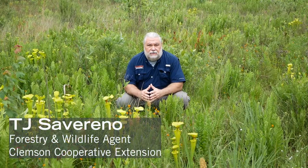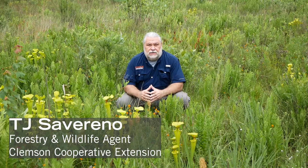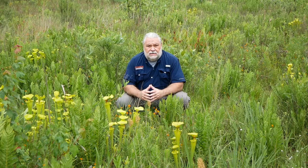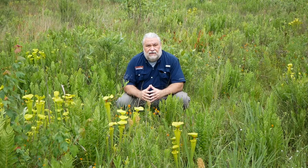Hi, I'm TJ Savarino with Clemson Cooperative Extension. I'm a forestry and wildlife biologist, and we're here amidst some longleaf wet savanna habitats to talk about the characteristic ground cover species that we find here.